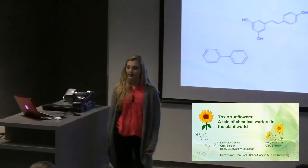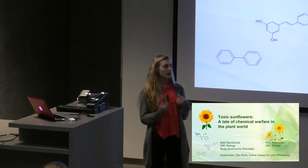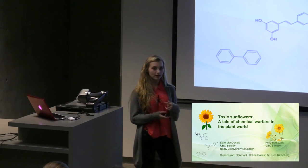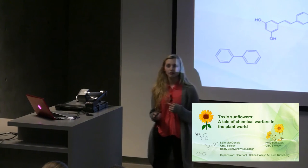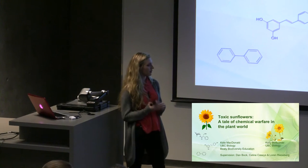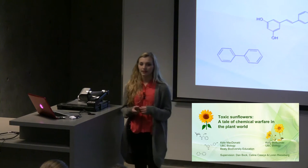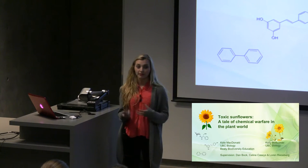One of our team members, Kate, will be talking about the second part of the presentation. I will be talking about the background of our research project while Kate will be talking about the methodology and the results. I should also mention that our research project was part of the Riesberg lab, which studies the evolutionary genetics of sunflowers and other species of plants and weeds.